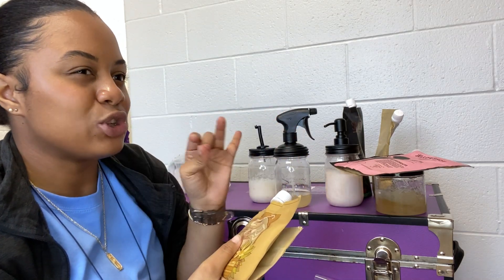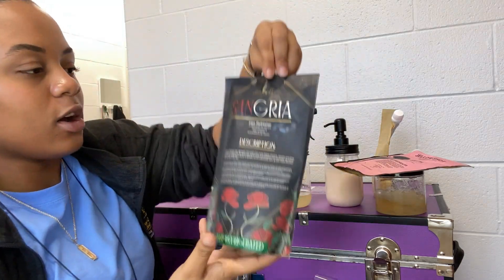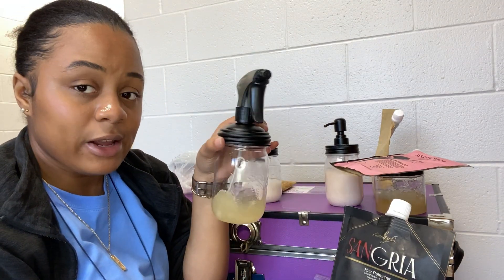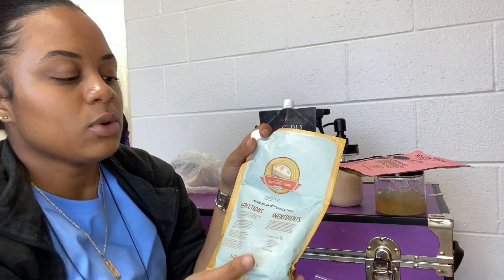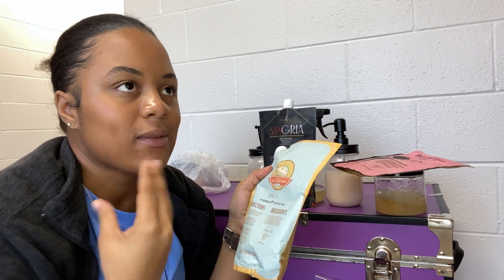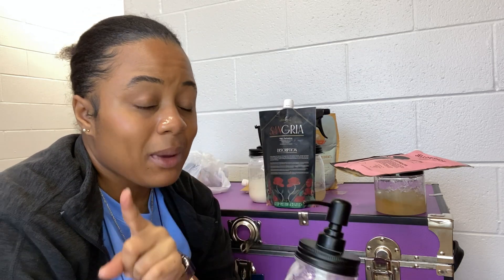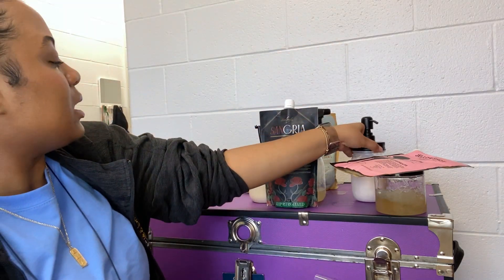I'm almost out of Chai Latte — that's why it's folded. Then I have their Sangria hair refresher — a nice little spray to refresh your hair. I'm taking that and Jello Shot home with me. I have Banana Cream, which is their deep conditioner slash leave-in conditioner — I really love it. I have a good amount left and another pack at home, but I'm going to use this one up first. Then I have Rice Pudding, their leave-in conditioner — so good especially paired with Jello Shot.